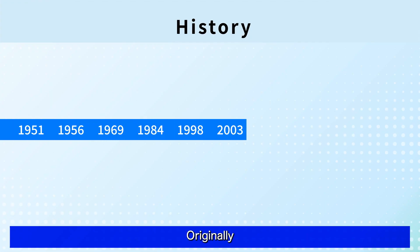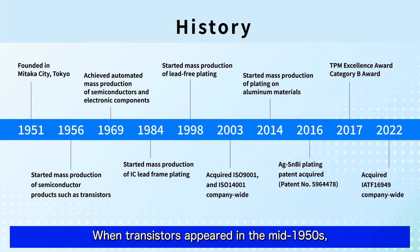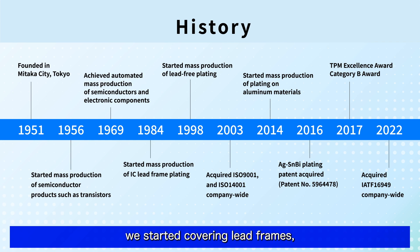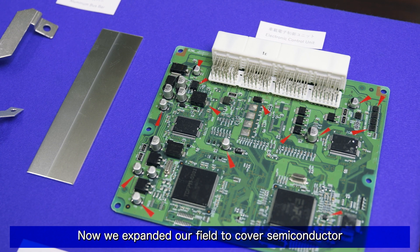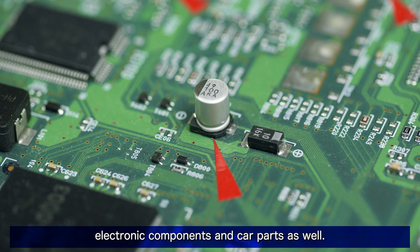Nishihara Ricoh started in Tokyo in 1951. Originally, we produced machinery and electrical parts. When transistors appeared in the mid-1950s, we started engaging in the plating field. Afterwards, through the rapid growth of semiconductors, we started covering lead frames, various sorts of semiconductors, and electronic components around semiconductors. Now we have expanded our field to cover semiconductor electronic components and car parts as well.